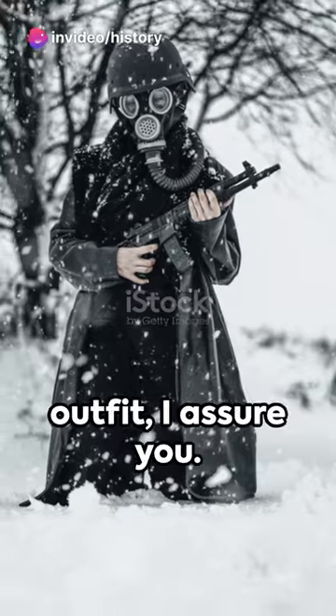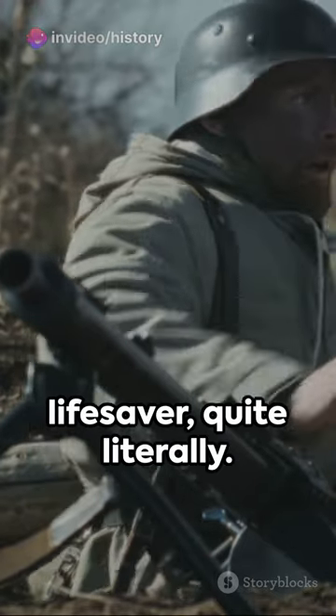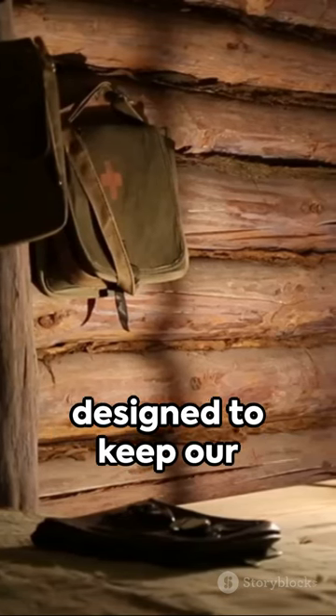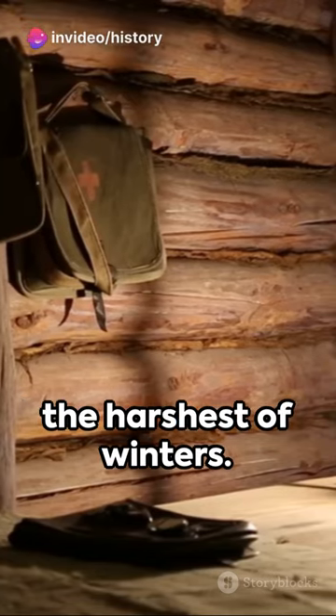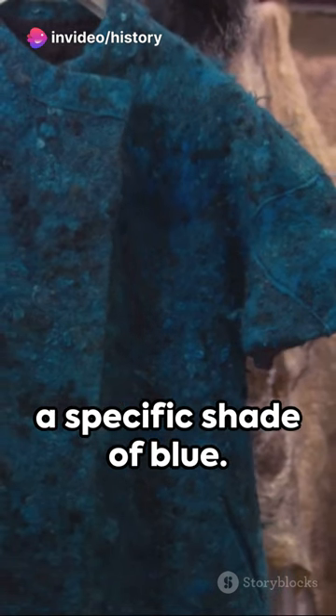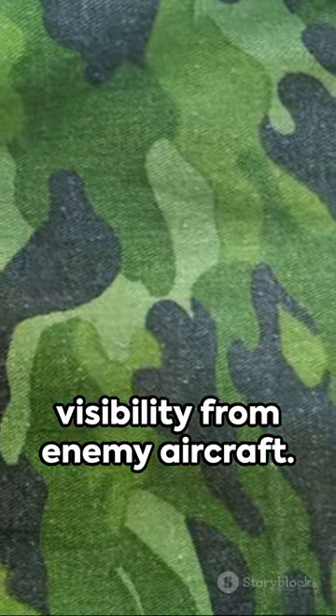This ain't your average Easter Bunny outfit, I assure you. No, the F-1 Blue Bunny suit was a lifesaver, quite literally. Made from a special blend of cotton and rayon, it was designed to keep our brave lads warm in the harshest of winters. But here's the kicker — it was dyed a specific shade of blue. Why? To reduce visibility from enemy aircraft.